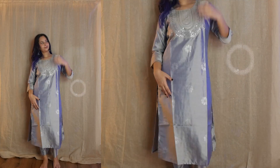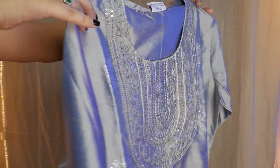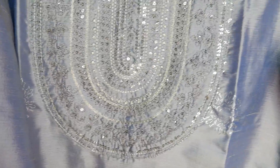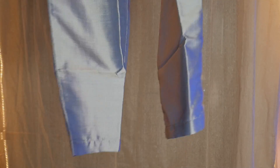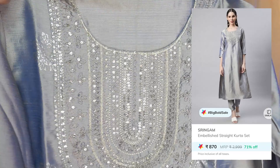Moving on to the next set — this is also a festive kind of look. I feel like gray and silver aren't done enough, and I personally love gray. The material is silk-like with a full shine, and it has embroidery and sequin work with three-quarter sleeves. It's a very pretty, longer kurti with a matching pant in the same material. It's also not very expensive — this one is available for 870 rupees.